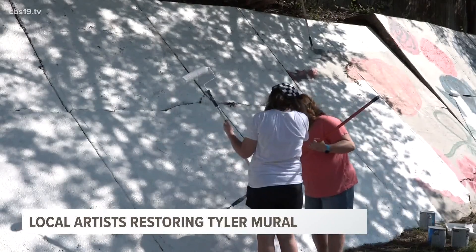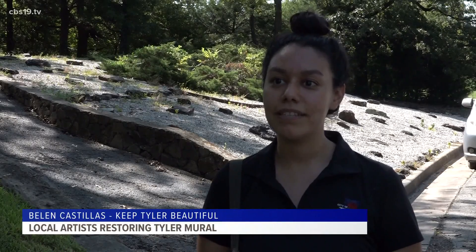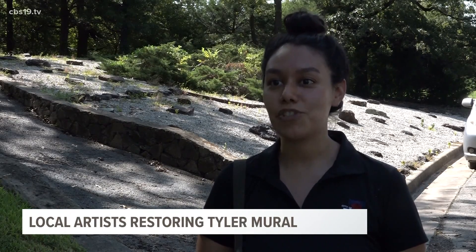So with the help of some local artists and volunteers, they're giving it a new look. Our goal for this mural was to bring out the best of Tyler, paint it on the mural, and just have a positive message for anybody that's driving by.